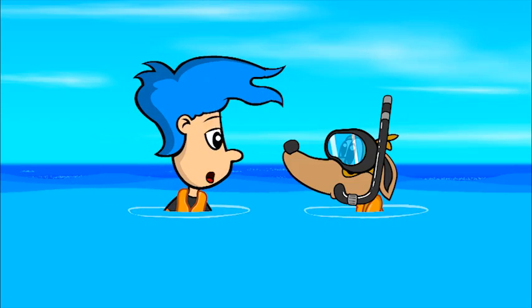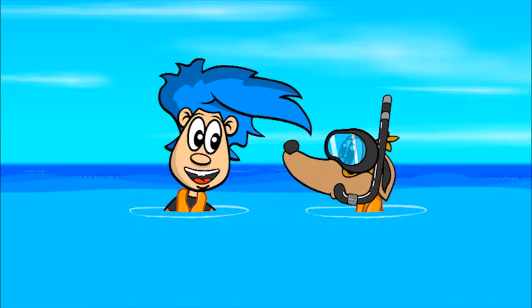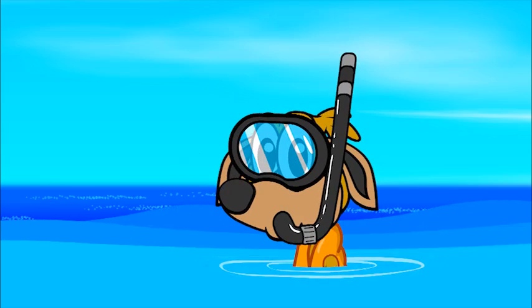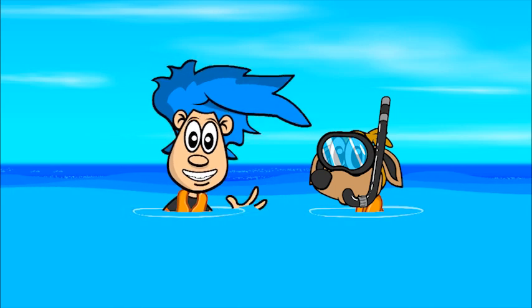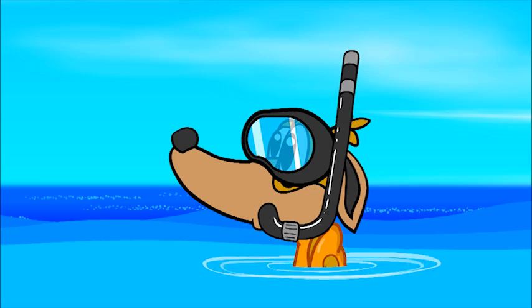Starfish! Wow! That was pretty cool, Doogie! I saw some starfish, a big crab, lots and lots of seaweed. Hello! I'm Billy Blue Hair, and this is my snorkeling buddy and faithful dog, Doogie. Say hello, Doogie!